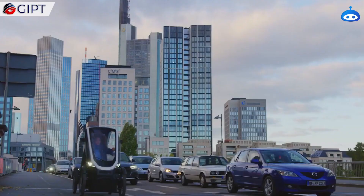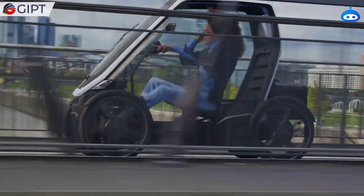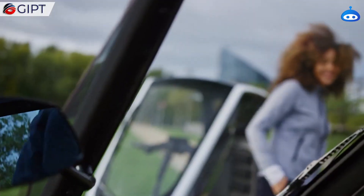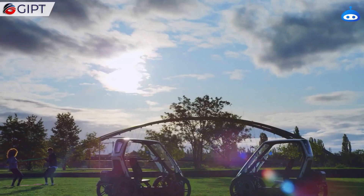The BioHybrid has a top speed of 25 kilometers per hour and has a range of approximately 50 kilometers. It comes equipped with Wi-Fi, GPS, Bluetooth, and 4G, and additional functions can be performed via its dedicated app, installed on a smartphone or smartwatch.